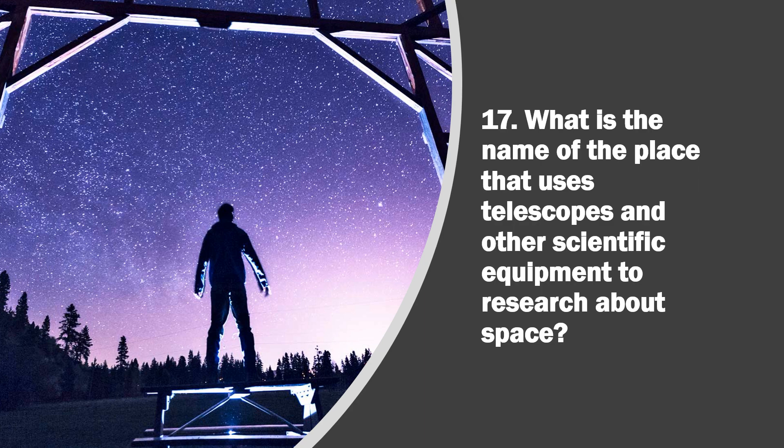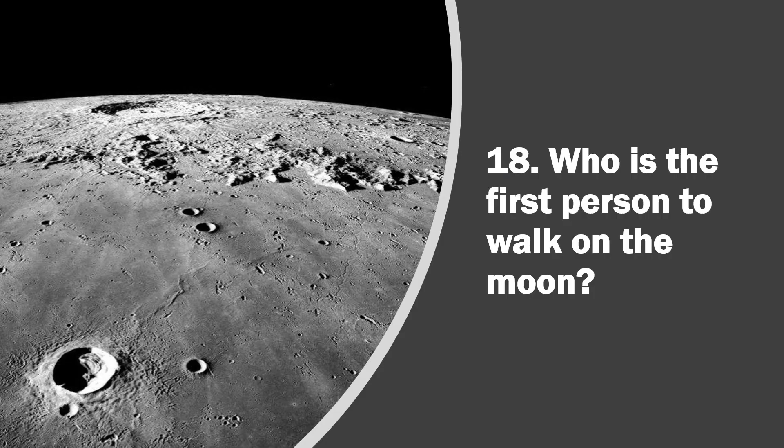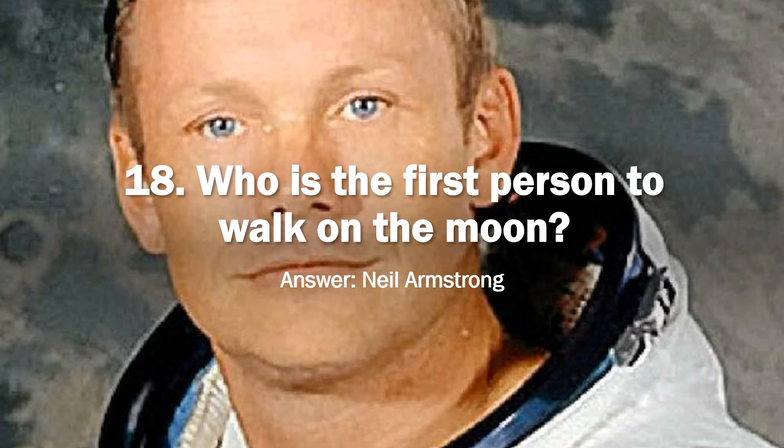Question 17. What is the name of the place that uses telescopes and other scientific equipment to research about space? Answer, Observatory. Question 18. Who is the first person to walk on the moon? Answer, Neil Armstrong.